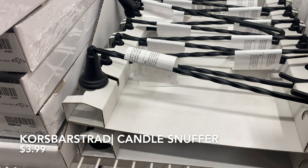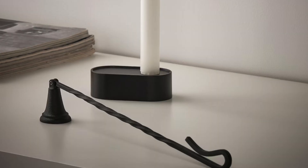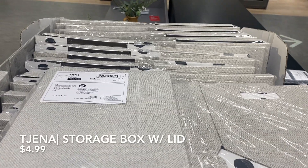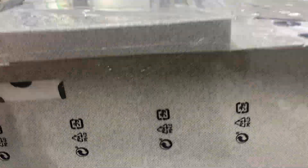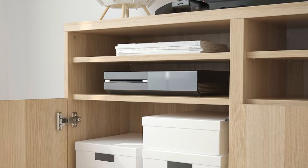Candle snuffers are perfect to put out candles without splashing, and it's also a great decor piece, especially with this black minimalist look. This decorative box is on sale now for $4.99 and it's a pretty good size — 12 by 13. I think it's perfect to store a blanket in the closet or to store toys.